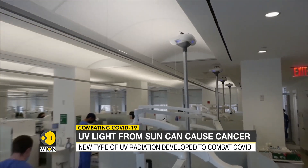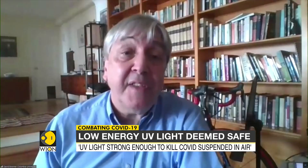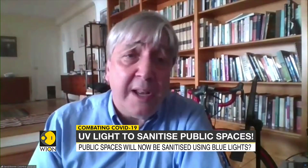This is where these blue lights installed on the ceiling emitting low-powered UV rays could be a game-changer. The physics is that this far-UVC light simply can't penetrate through the dead cells on the very surface of our skin or through the tear layer on the surface of our eyes. So it can't actually reach living cells, and if it can't reach living cells, then it's safe.